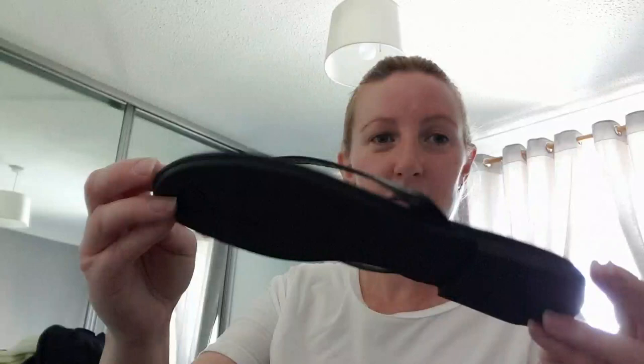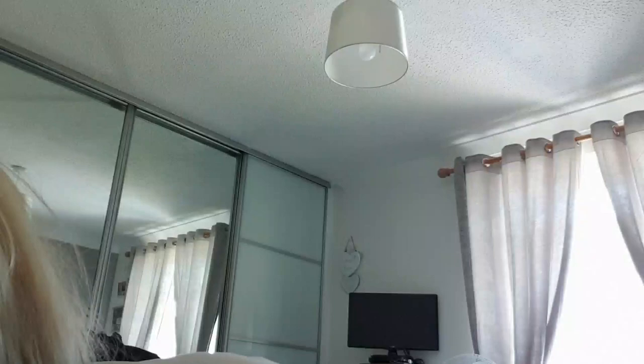First off, my daughter bought some flip-flops. These are off a man who had loads of brand new shoes for sale. She got these black flip-flops for two pound — her nan came with us and bought them for her. Just plain black flip-flops. I think she got them in a size 3, so hopefully they'll fit her. Brand new in the box.